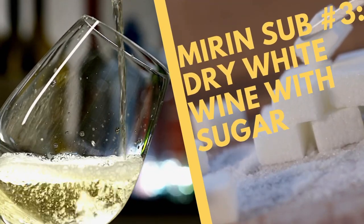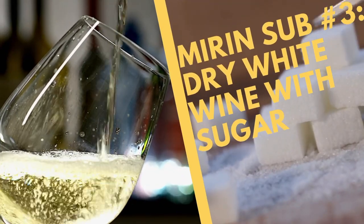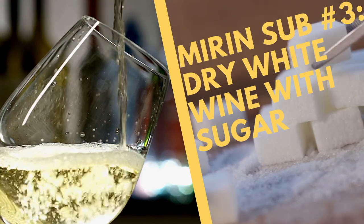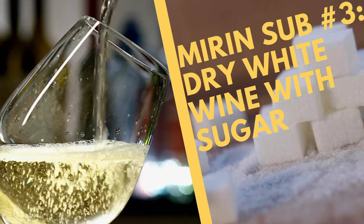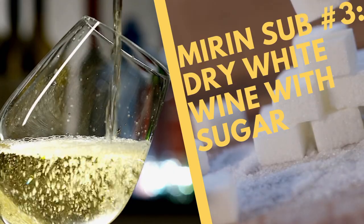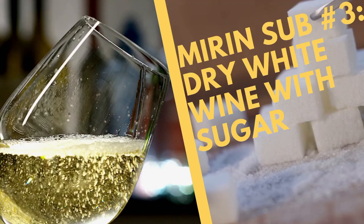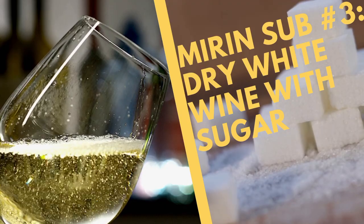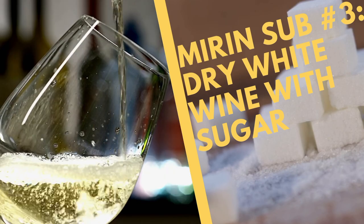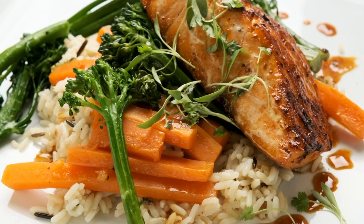Then there's dry white wine. Take one quarter cup of dry white wine and add about a quarter to a third of a teaspoon of white sugar. The sugar balances out the acidity of the dry wine and gives a very umami-type flavor, making white wine a good mirin substitute. The high alcohol content of white wine is ideal for cooking meats, since the alcohol will evaporate during the cooking process. Use the white wine and sugar combo to make teriyaki sauces, marinades, and meat glazes.